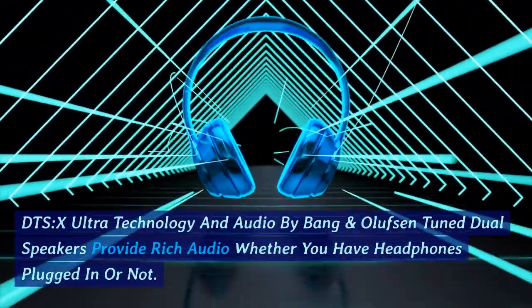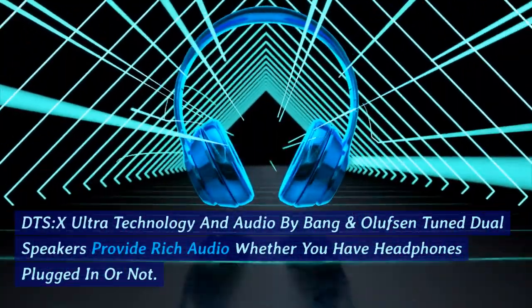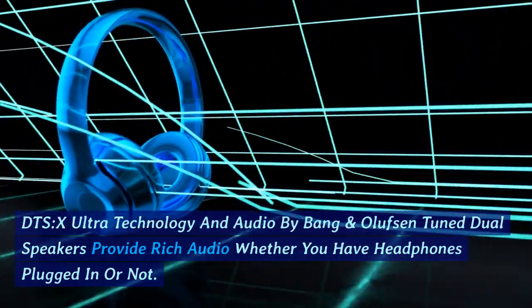DTS X-Ultra technology and audio by Bang & Olufsen tuned dual speakers provide rich audio whether you have headphones plugged in or not.